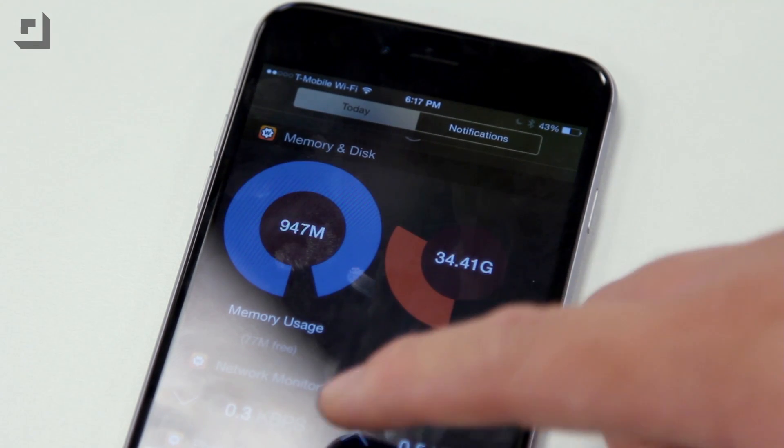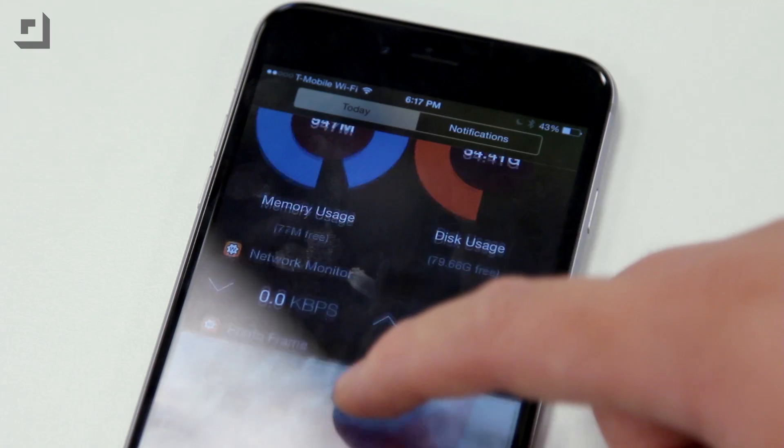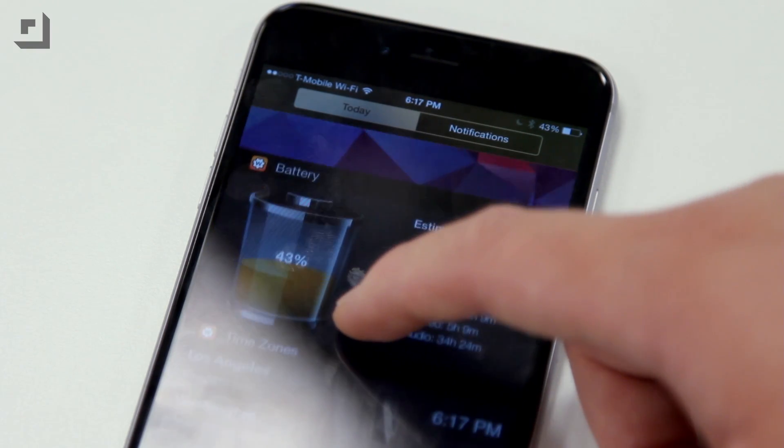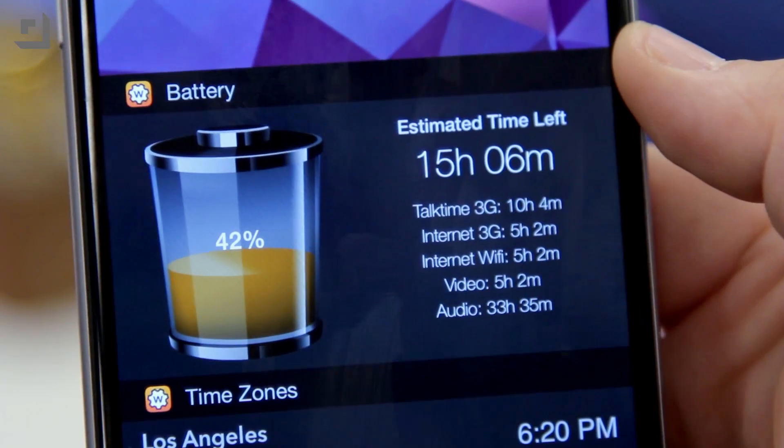For 99 cents, you can unlock three more widgets: a battery widget, memory and disk, network monitor, and more premium features for the standard widgets. Whether you buy the premium version or not, Widgets is well worth a look.